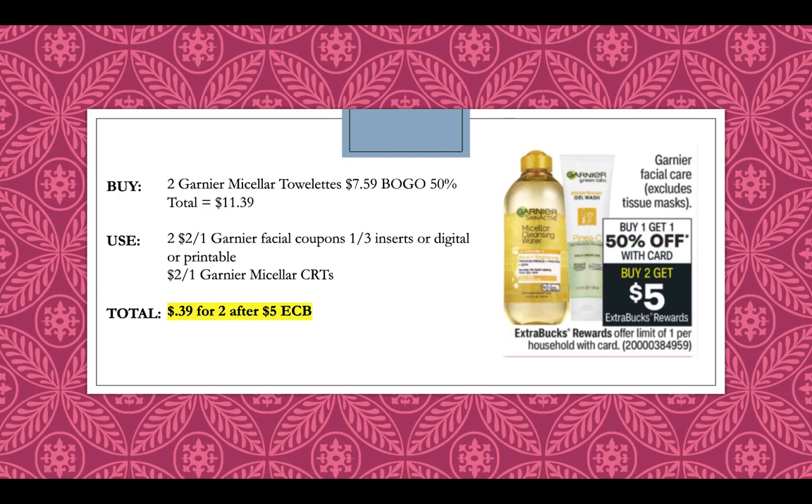Garnier Facial Care is going to be buy one, get one 50% off this week, and buy two, get a $5 extra buck. Pick up two Garnier Micellar Towelettes at $7.59 — with the BOGO 50% off, that's $11.39 for two. Use two $2 off one Garnier Facial Care coupons from the 1-3 inserts — there are also digitals in our app and printables on coupons.com — and then use a $2 off Garnier Micellar CRT. If you have more than one CRT, you can stack them or use one per product. Using just one, it'll be $0.39 for two after getting back a $5 extra buck.